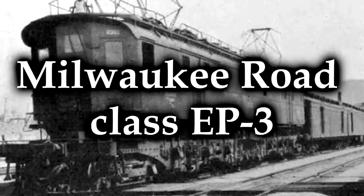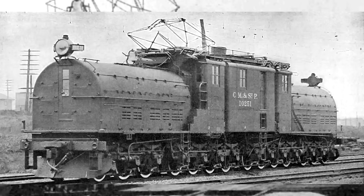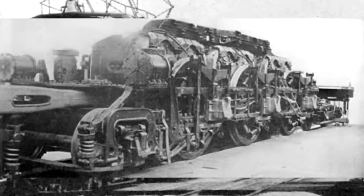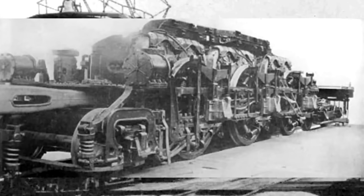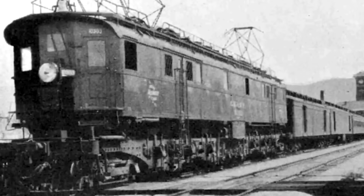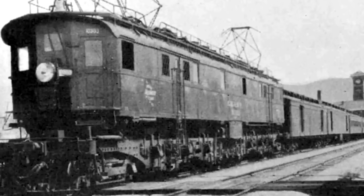The Milwaukee Road Class EP-3 — not to be confused with the EP-2, they look nothing alike. While the EP-2s were great and built by General Electric, the EP-3s were built by Baldwin and Westinghouse. They were nicknamed Quills because they used a quill drive, a mechanism that allows a driveshaft to shift its position relative to its driving shaft. The system was used incredibly effectively on the GG-1. Built in 1919, 10 were put together — big, powerful, with a maximum speed of 65 miles per hour. But they're on this list, so you know how this is going to go.